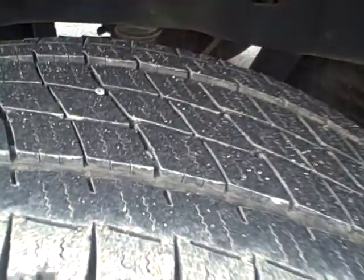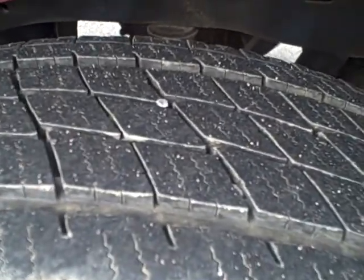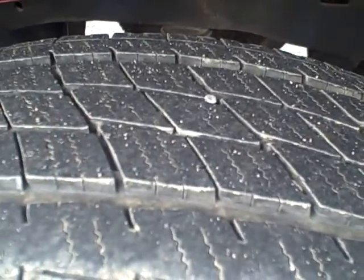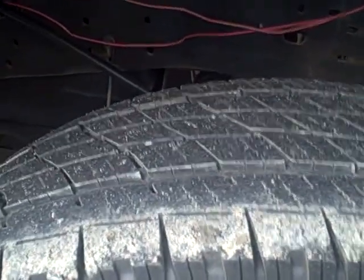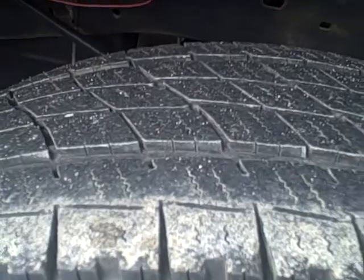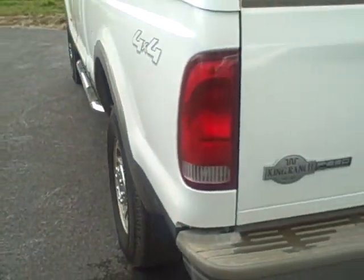Back tire here — well over 60, 70% of tread left on the back tires. The front tires are more worn down actually, I'll show them to you.